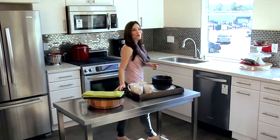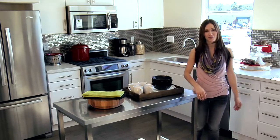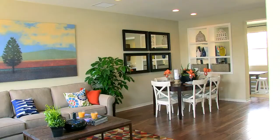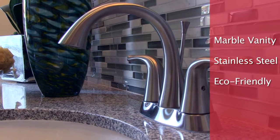They say the heart of the home is in the kitchen. Well my heart is right here. From the eco-friendly appliances to the energy efficient lighting, I'm living the green lifestyle. This is how I've optioned my home — with thousands of options to choose from, Olsen can help you customize yours.